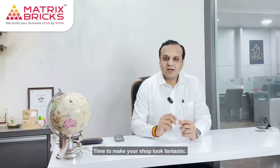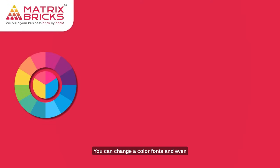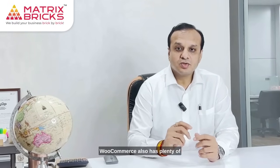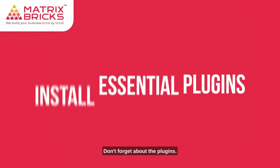Time to make your shop look fantastic. Navigate to Appearance and Customize. You can change your colors, fonts, and even add a logo to match your brand. WooCommerce also has plenty of compatible themes to explore.